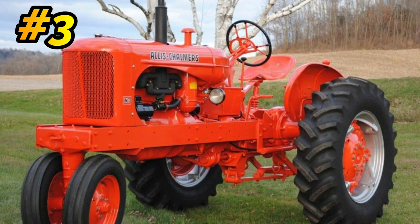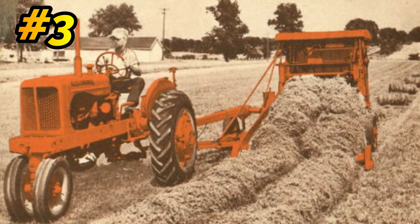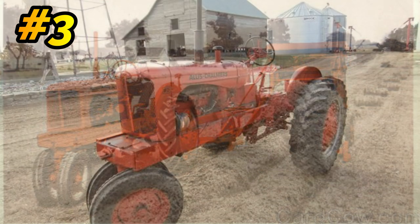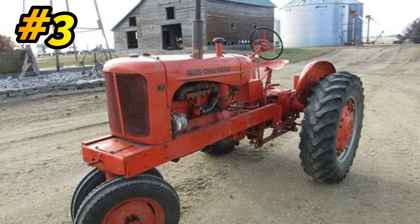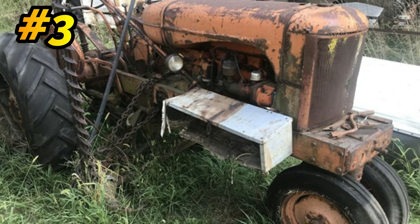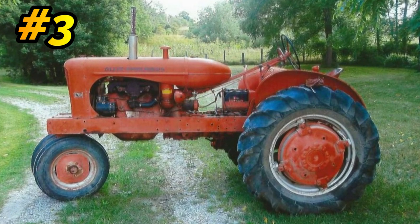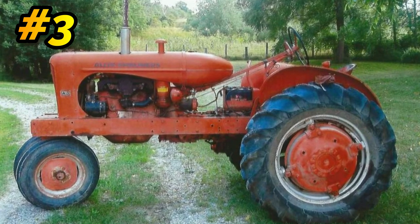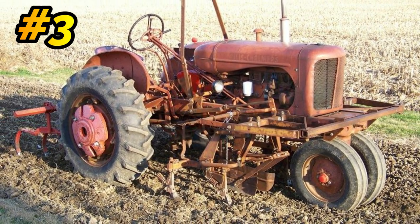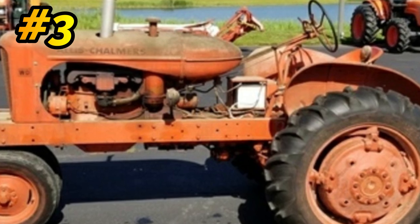Number 3: Allis-Chalmers WD. The Allis-Chalmers WD was built from 1948 to 1953. They built 146,125 of them. It was powered by a 3.3-liter, 4-cylinder gas engine, roughly putting out about 30 horsepower. The WD had a two-clutch system — a foot clutch that brought the tractor to a halt, and a hand clutch or wet clutch that stopped the PTO. This was designed right when Allis-Chalmers came out with the rotary baler, to give the beginning of Allis-Chalmers coming to a live PTO.